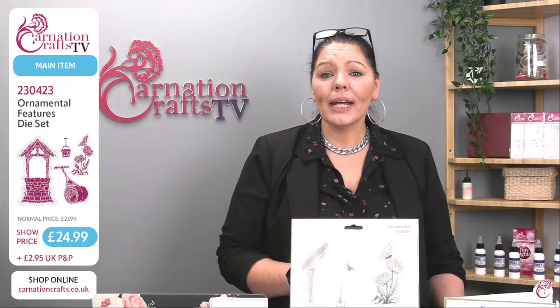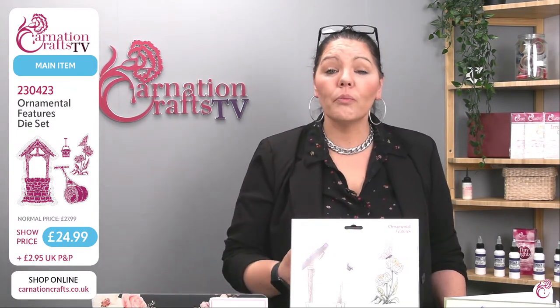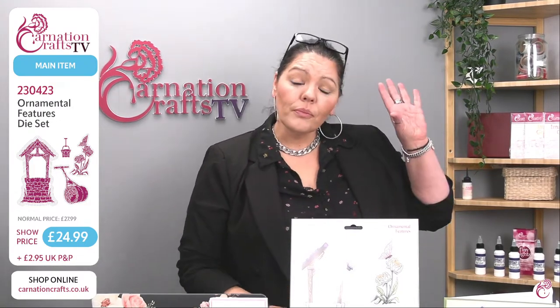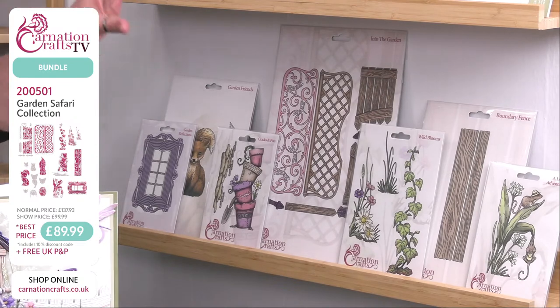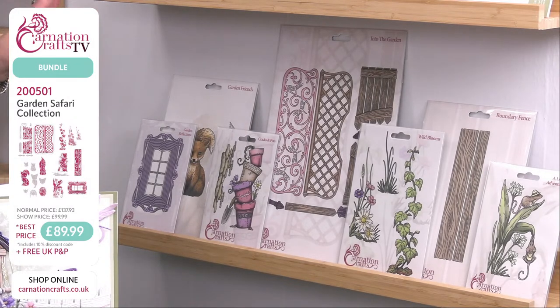When you go to checkout please do set up an account — it will make it easier to keep your digital files in one place and store what you've purchased. The Garden Safari collection was the first product I ever demoed for Carnation Crafts. You'll find it on the Carnation Crafts website at item 200501. It's normally £137.93 but today only they've reduced it down to £99.99.